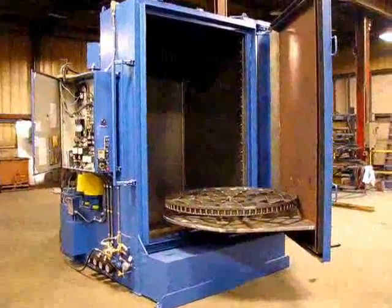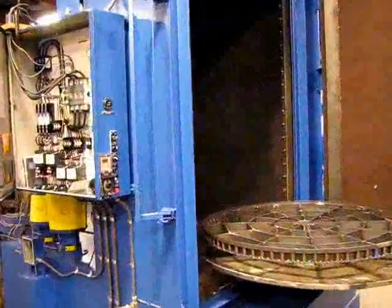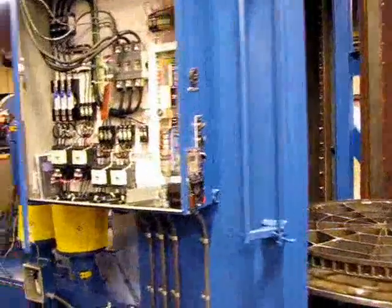Here we are looking at the Rolls-Royce machine number 8312. It's connected for testing and we're going to give a demonstration of the machine operating.